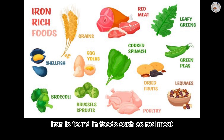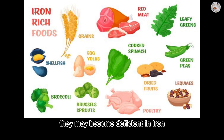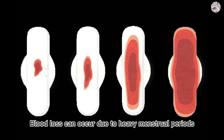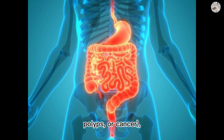Iron deficiency anemia can be caused by a variety of factors. Iron is found in foods such as red meat, poultry, fish, beans, and leafy green vegetables. If a person does not consume enough iron-rich foods, they may become deficient. Blood loss can also occur due to heavy menstrual periods or bleeding in the gastrointestinal tract from conditions such as ulcers, polyps, or cancer.